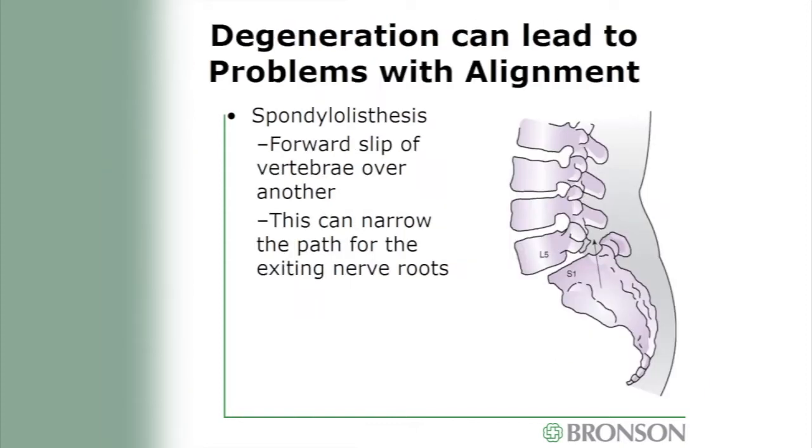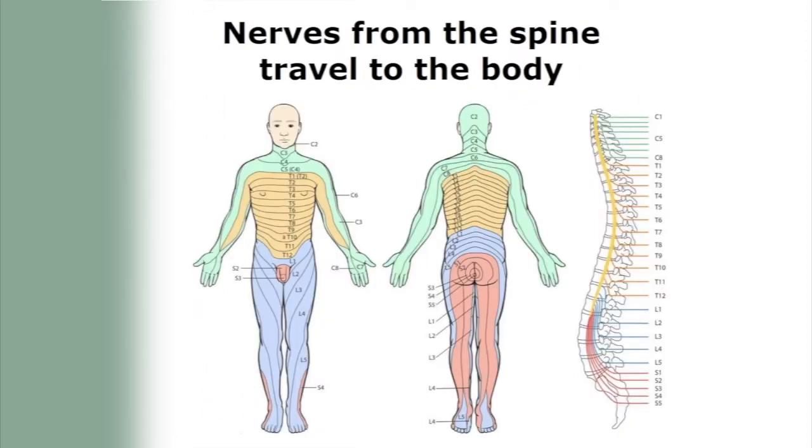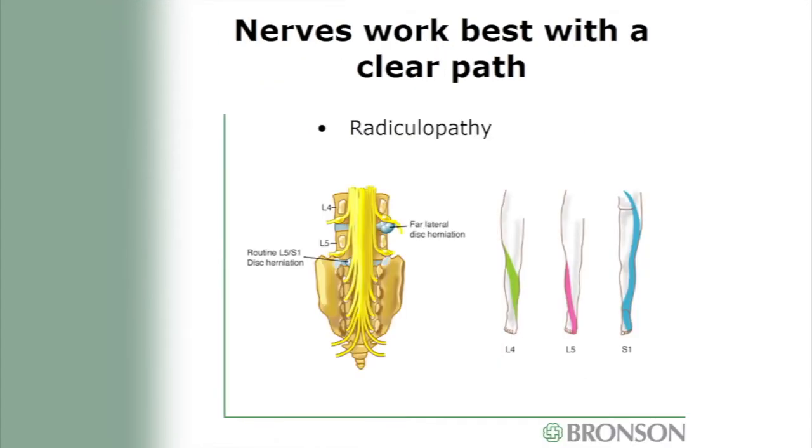Other degeneration problems can cause bone misalignment called spondylolisthesis, where one bone slips forward over the other, narrowing the path for exiting nerve roots and causing irritation. Adult or degenerative scoliosis occurs as bones wear down and the spine develops an abnormal curvature, causing pain, difficulty walking, and difficulty breathing. The main reason you're having surgery is for your nerves. A radiculopathy occurs when symptoms appear farther down the nerve root — for example, an L5 nerve root compression may cause burning, tingling, pain, or numbness in your hip and foot rather than your low back.